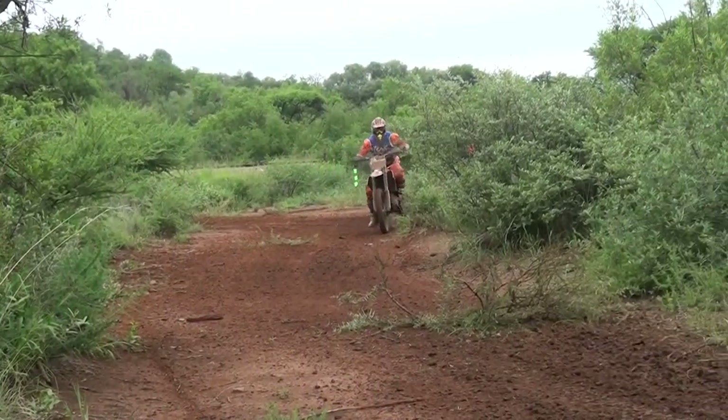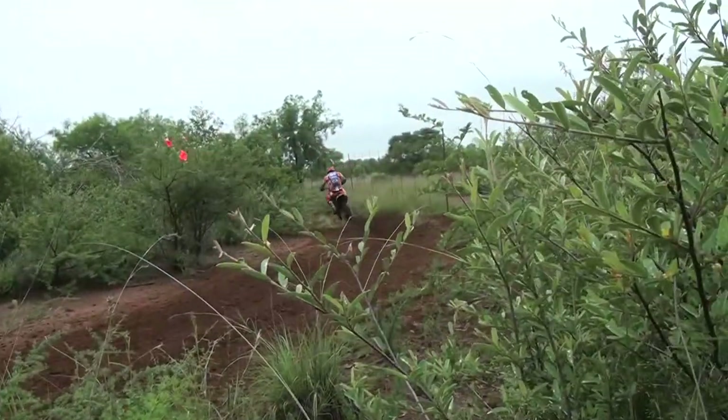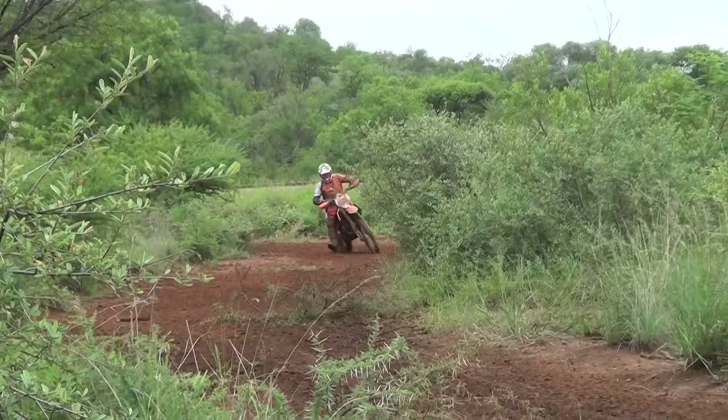Johan Gray on the big 500cc, the 508. Odds on to walk away with the Masters win, but not only that, he may well be able to walk away with a top five overall as he starts to close in on Peter Karam.